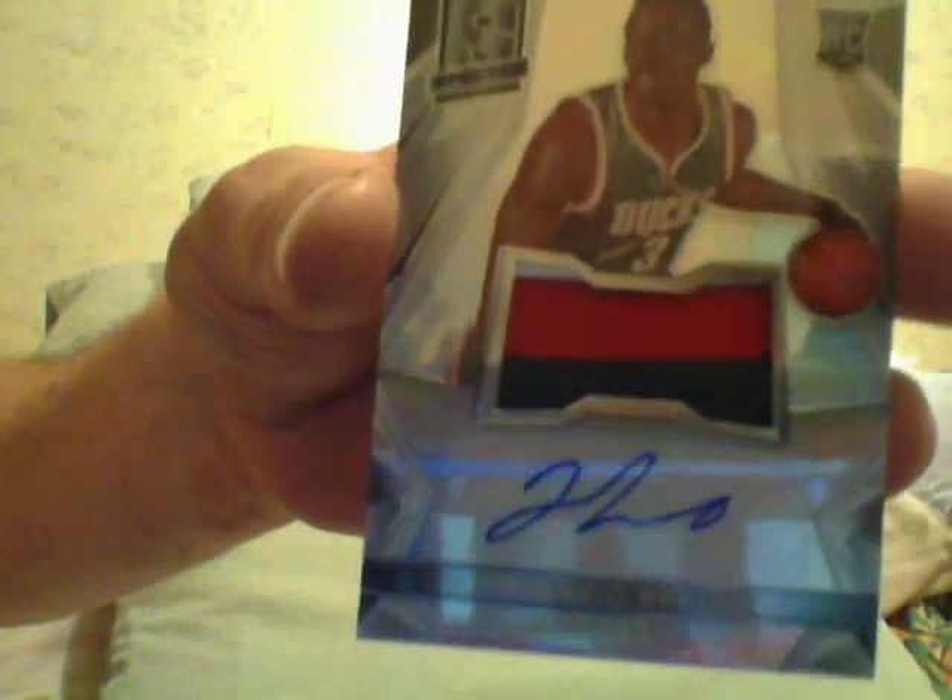Here is an autograph of Johnny O'Bryant — this one ain't worth much. Here is an Adrian Dantley autographed jersey. Here is a Gary Harris two-color rookie.